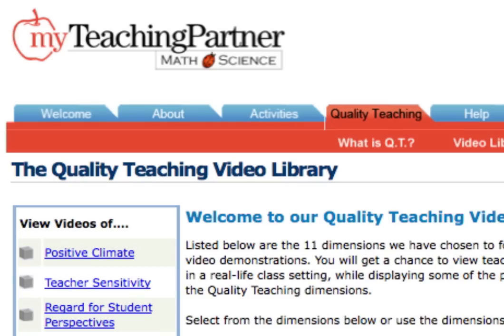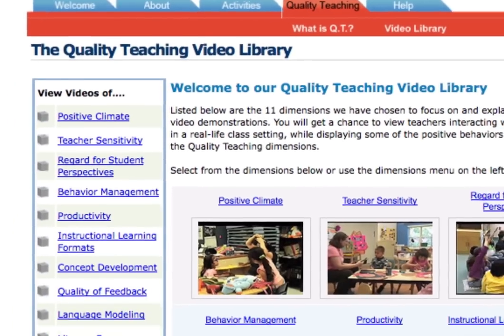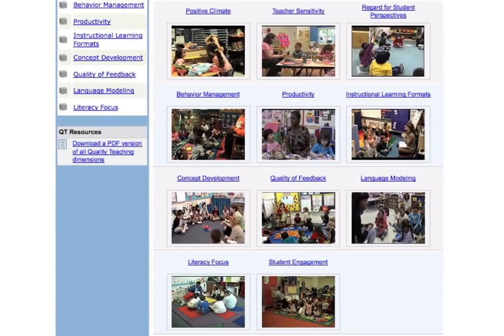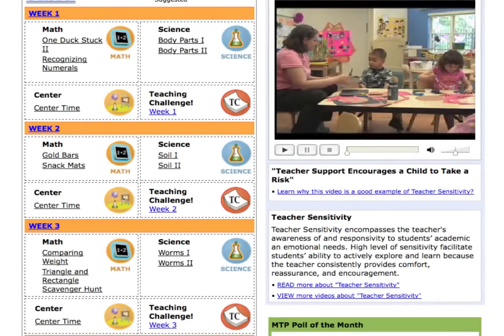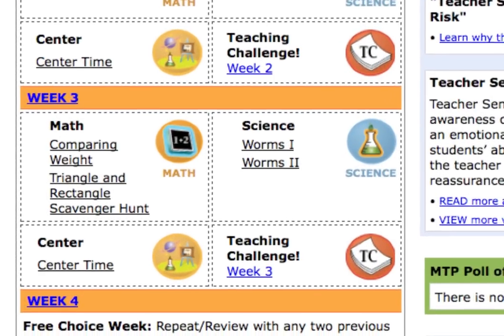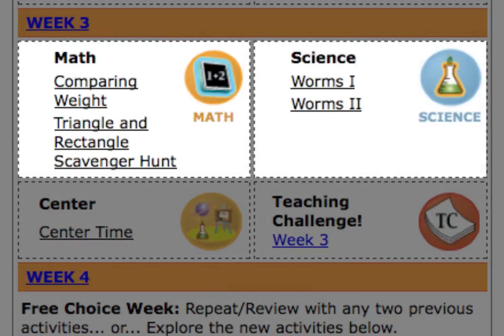For teachers desiring more, we offer access to a rich library of over 150 quality teaching videos illustrating all the dimensions of high-quality teaching. Aligned to national and state standards, curricular activities build student knowledge and skill across the year. Every week, teachers are offered two math and two science activities, designed to offer multi-sensory appeal and active engagement.